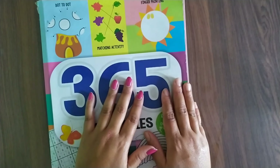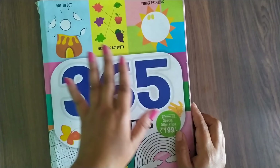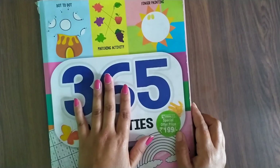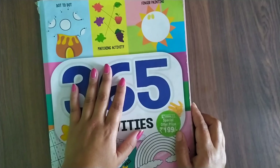Hello everyone, welcome to this video. I'm going to share this activity book with you.